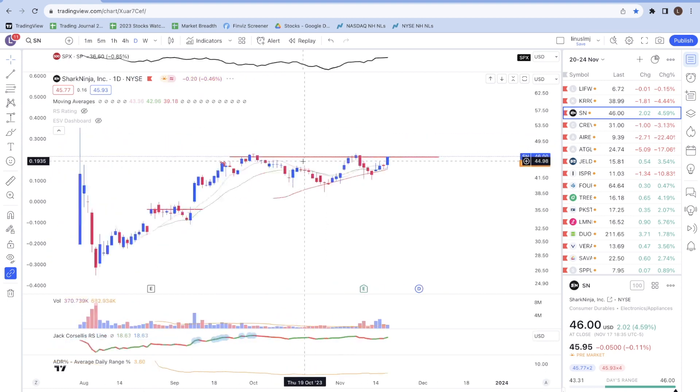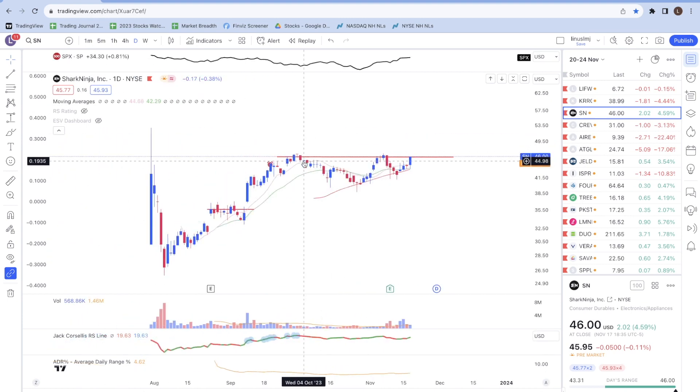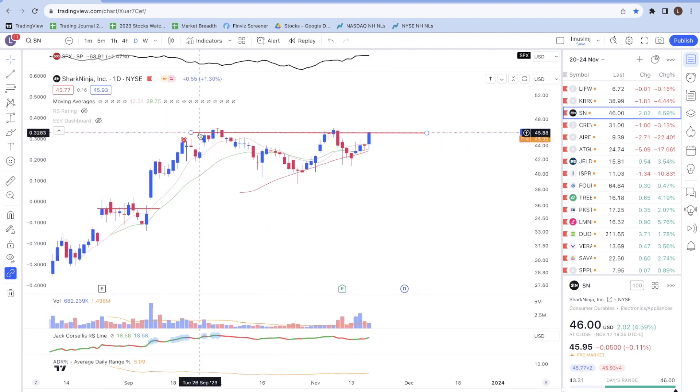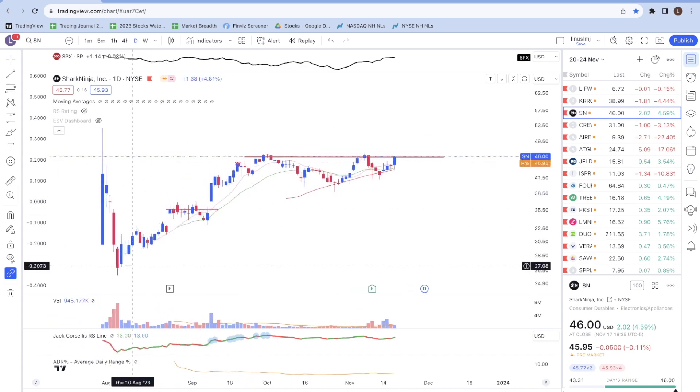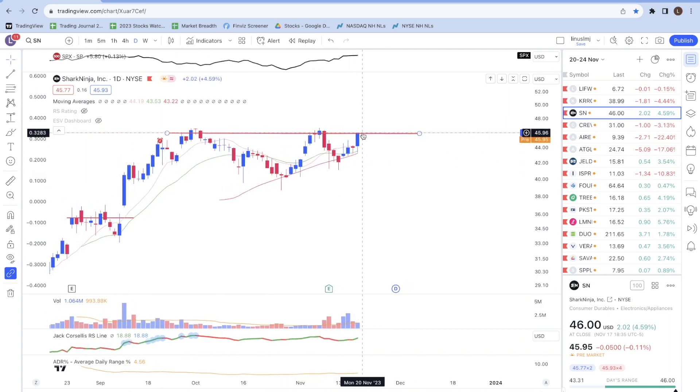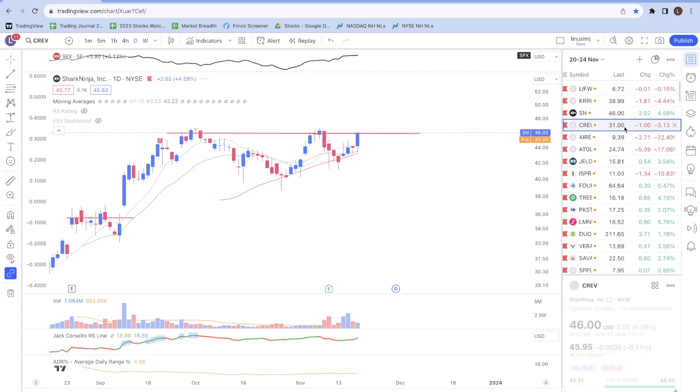The next one is SN, or Shark Ninja — a home appliance company. It's interesting that a stock you trade has real-life products we use daily. Shark Ninja just IPO'd not too long ago and right now it's forming a base. I'm paying attention to a key resistance level around $45. So far prices have held their move up quite well and are finding support at the 50-day moving average. If prices break above that level, it's something I'm watching.